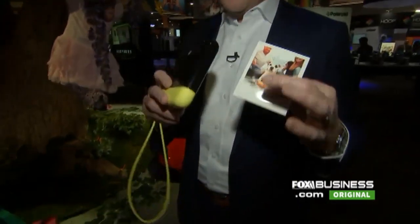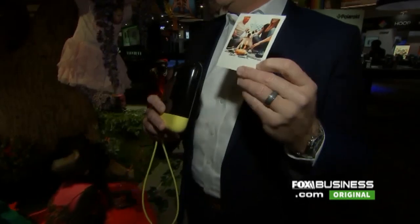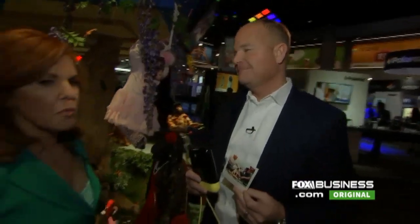What the Polaroid Pop does is it takes a 20-megapixel image, and then you can print a classic 3-inch by 4-inch Polaroid photograph right there on the spot and keep a digital version of it as well. We've also got the Polaroid Snap, and we're going to demo that during the interview.